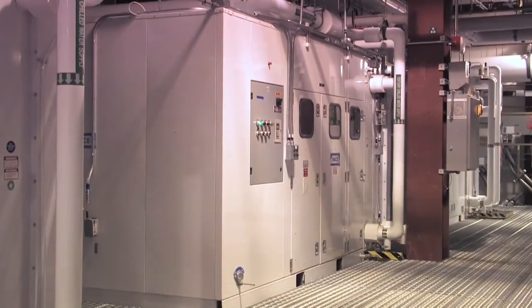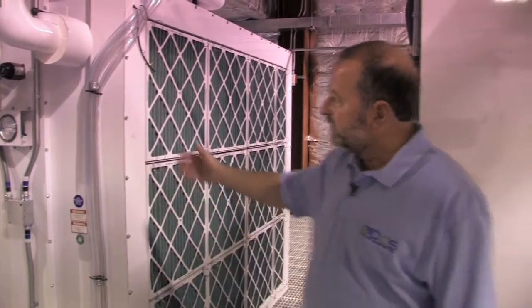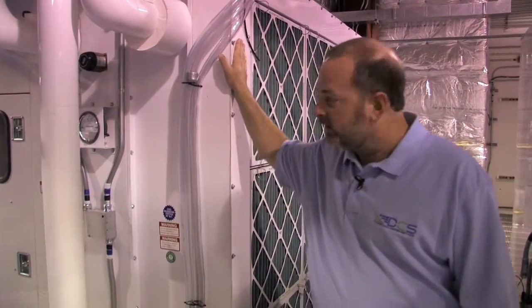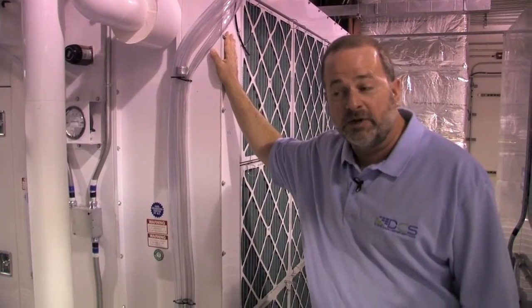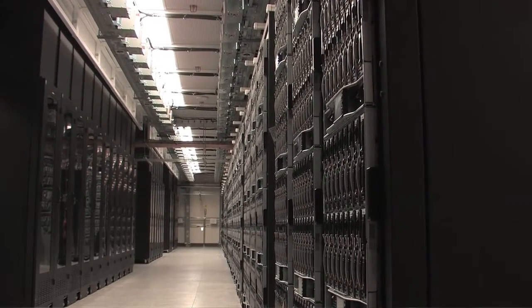We're on the third floor of the factory building that we retrofit for our computer room. This is also called the interstitial space where we have all the air handling units. As you can see, we added capacity by putting another chilled water coil on the back of these existing air handling units to meet our capacity needs for cooling. We also gained valuable floor space in the computer room by not having to put in computer room air conditioning. So we used the factory to our advantage.